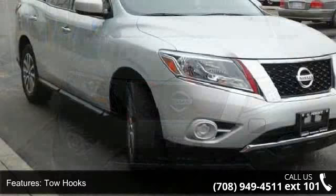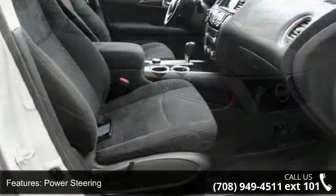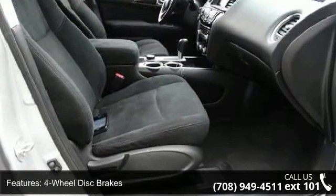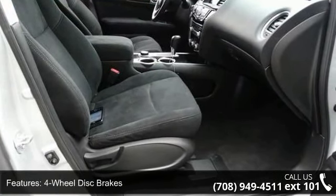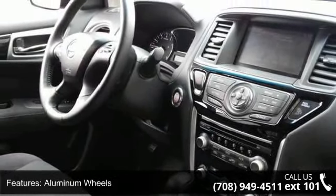Some of the top features included with this vehicle are all-wheel drive, tow hooks, power steering, four-wheel disc brakes, aluminum wheels, rear spoiler, automatic headlights, privacy glass, MP3 player and auxiliary audio input.